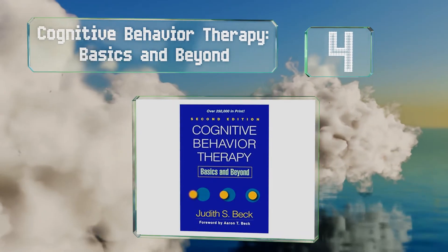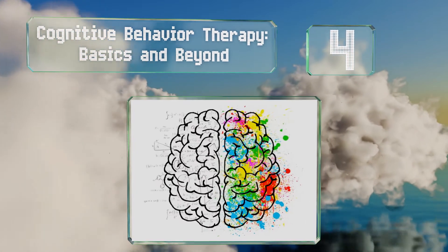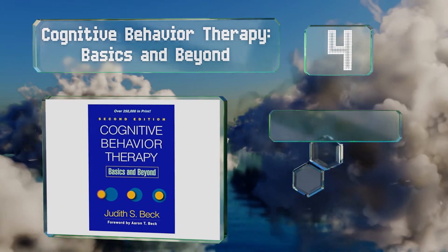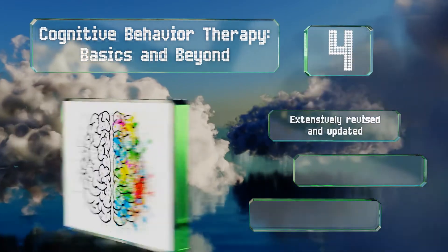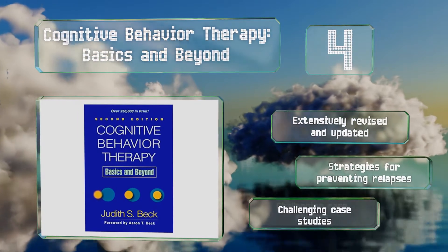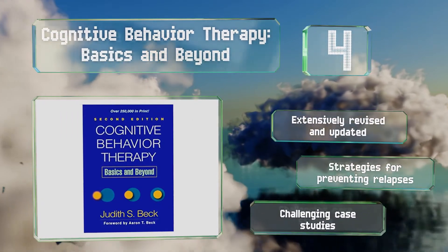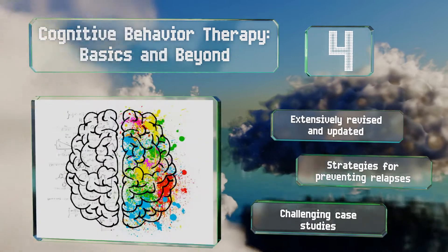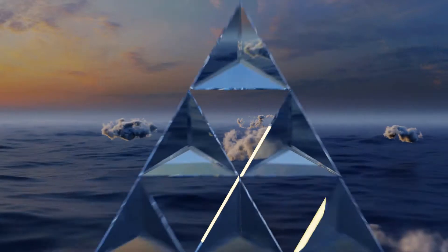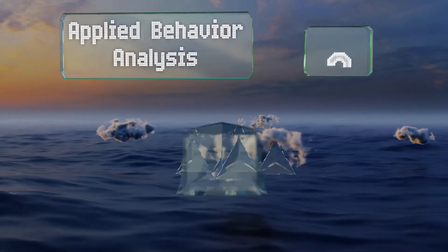At number four, by clearly conveying the fundamentals of the practice, Cognitive Behavior Therapy: Basics and Beyond provides a roadmap for students and practicing therapists. It demonstrates how to engage with patients, plan individualized treatments, structure sessions, and much more. It's been extensively revised and updated and contains strategies for preventing relapses and challenging case studies.